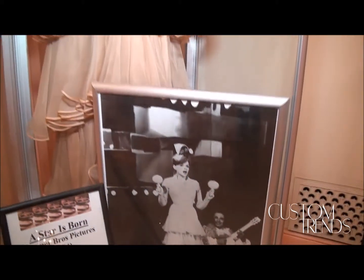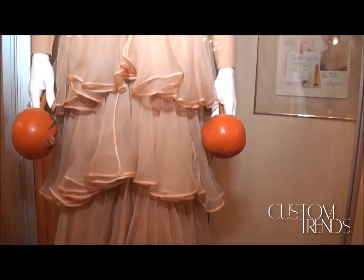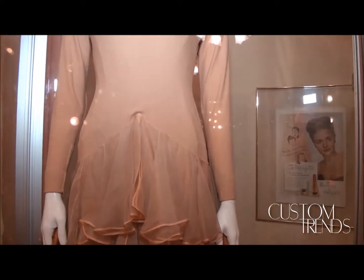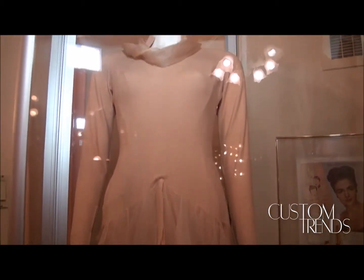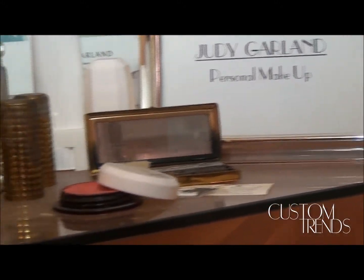A brunette — not as dark as a brunette, maybe some blonde or reddish highlights. A famous brunette would be someone like Judy Garland. We have some items in this room that were from Judy Garland. We have a costume on display from A Star is Born. We have some of her makeup. We have some costumes from when she was a child as a trio in the Singing Gum Sisters from Minnesota.